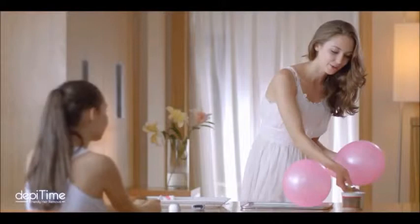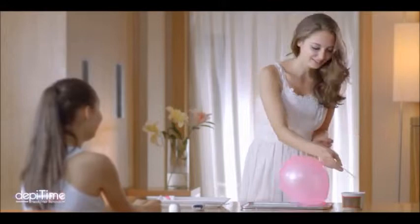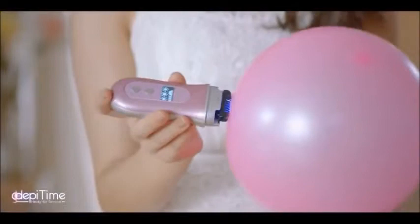Doesn't sound good, isn't it? Now let's see what DepiTime does to the balloon. It's so smooth — doesn't even hurt the balloon.